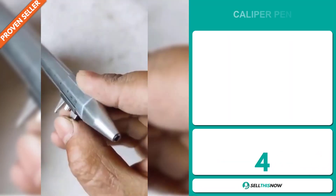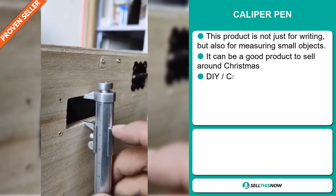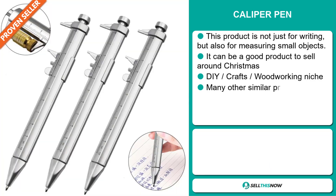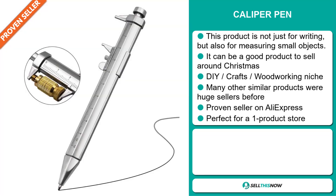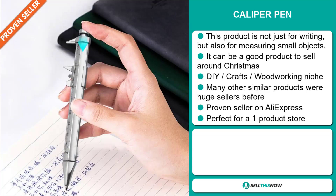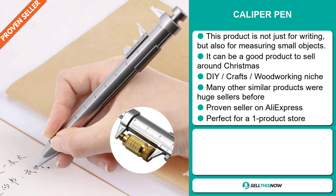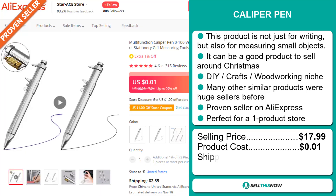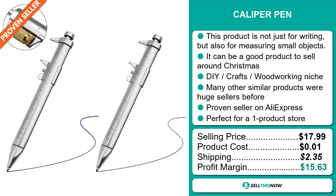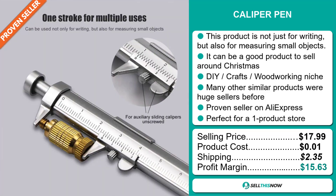Our next product is the Caliper Pen. This product is not just for writing, but also for measuring small objects. It can be a great product to sell around Christmas, and it falls under the DIY Crafts woodworking niche market. Many other similar products were huge sellers before on the market, and it's a proven seller on AliExpress with many, many orders. It's perfect for a one-product store. The selling price for the Caliper Pen is just under $18, whereas the product cost is only one cent. Shipping will set you back $2.35, so you're looking at a good profit margin of $15.63. Sell this now!